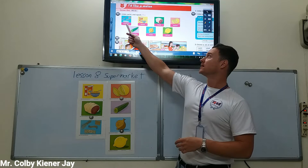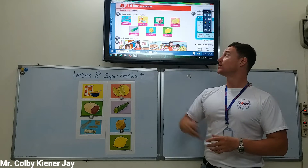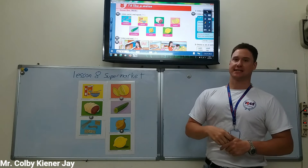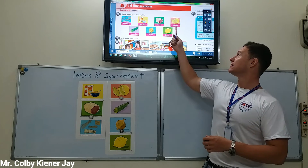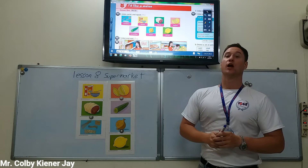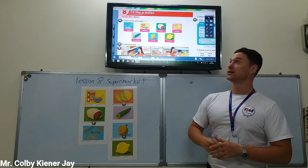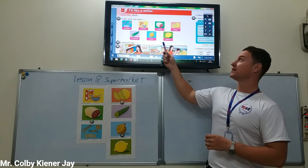Noodles. Cereal. Meat. Melon. Cucumber. Onion. Lemon.